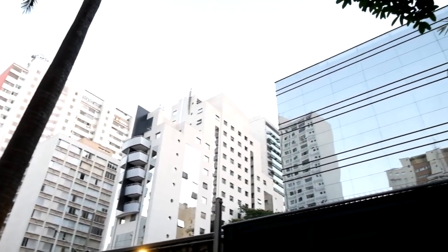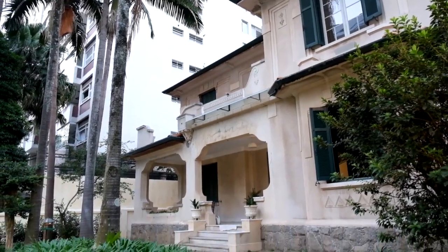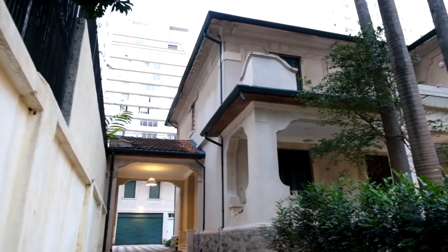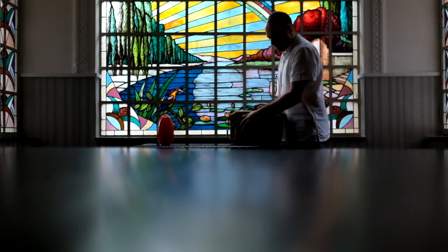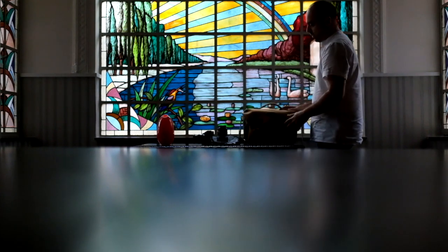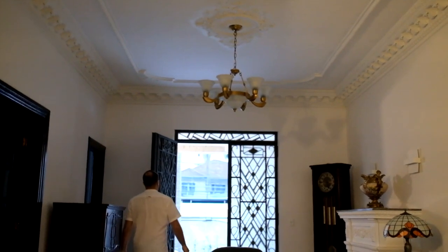My name is Namur Filho. I am a Fujifilm X-photographer for five years. This is my studio in Sao Paulo, Brazil — a very classic location from the 30s that I use to receive my clients and especially for my portrait sessions.